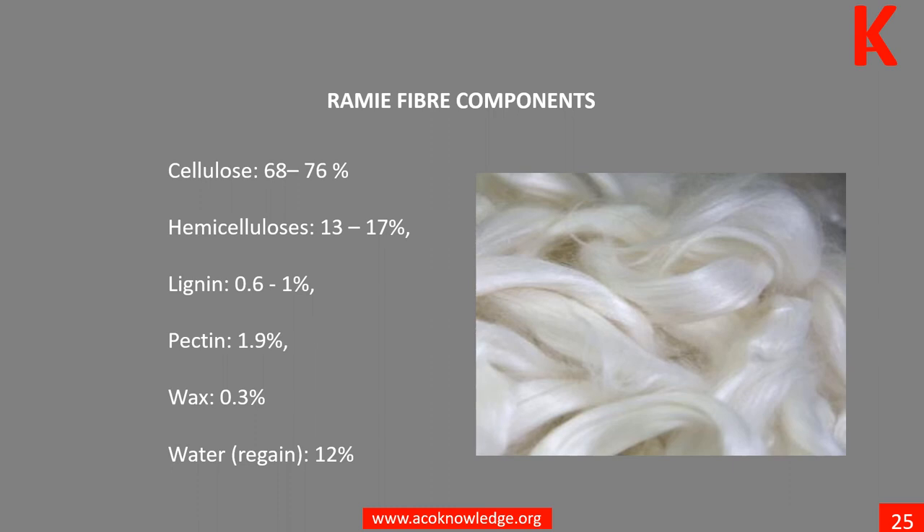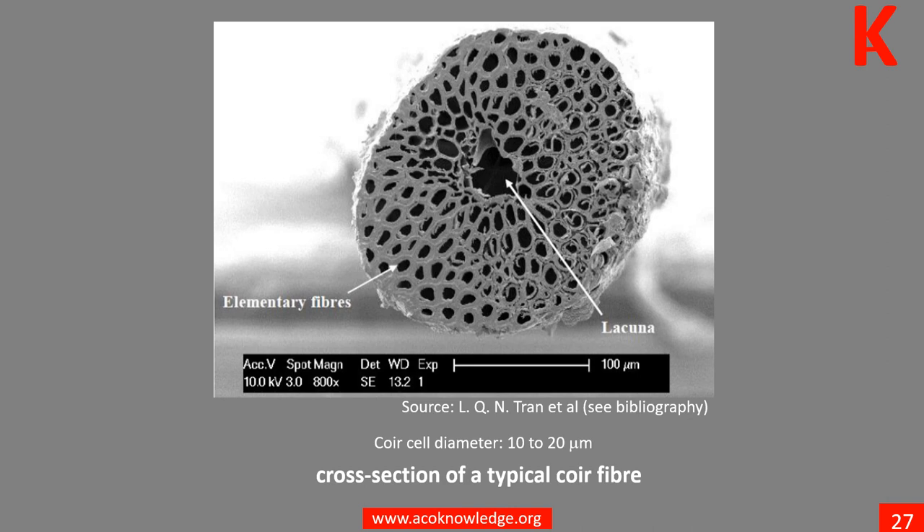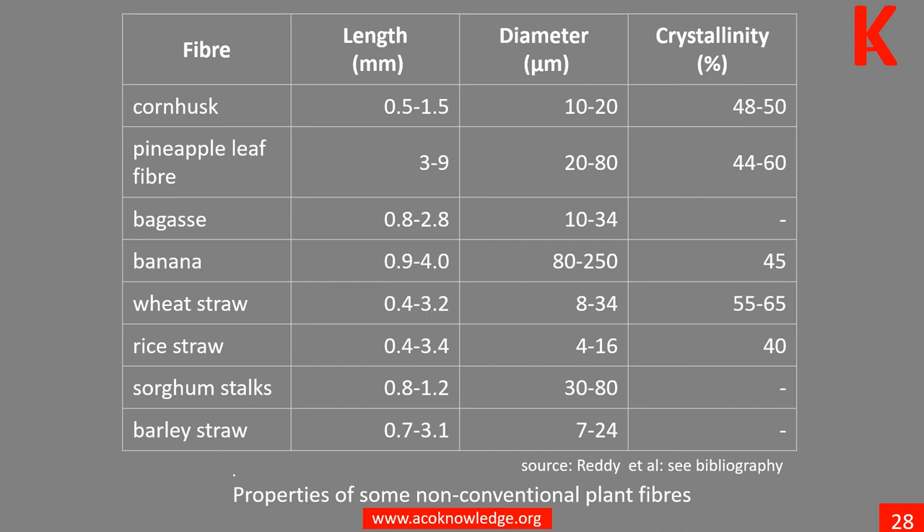The composition of ramie fiber is 68 to 76% cellulose. Learn more in Unit 11. This table shows typical values of some of the mechanical properties and density of sisal fibers. Learn more in Unit 11. The core cellulose or elementary fiber is about 10 to 20 microns in diameter. Learn more in Unit 12.